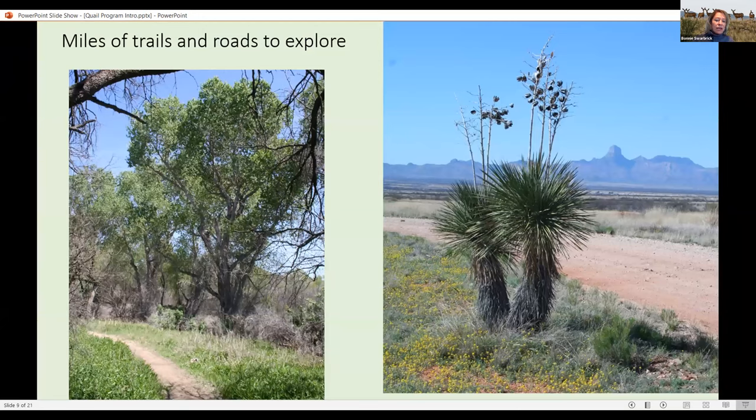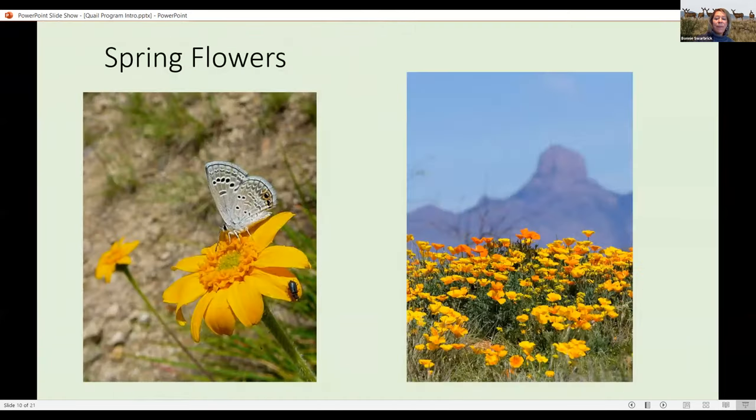The refuge has miles of hiking trails and many miles of roads that you can drive. This is public land — that means this is your refuge. You can come any time of day or night and visit any day of the year. It is beautiful any day of the year, especially in the springtime.